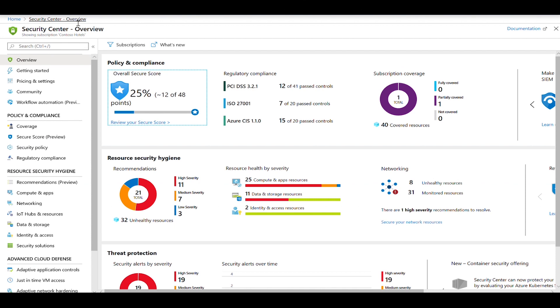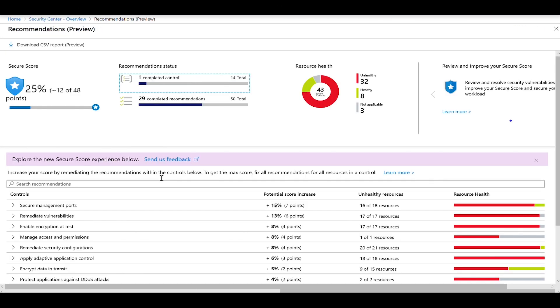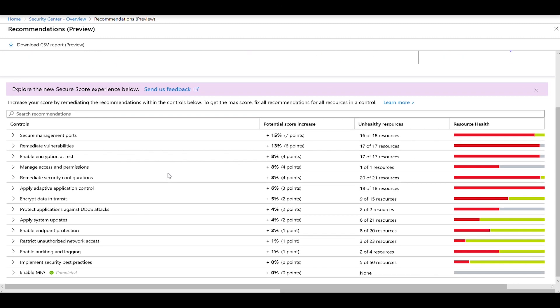Now, as far as remediating the recommendations, what you're going to do is go to secure hygiene and click on recommendations. You will see that the new secure score model is now organized in different secure controls.